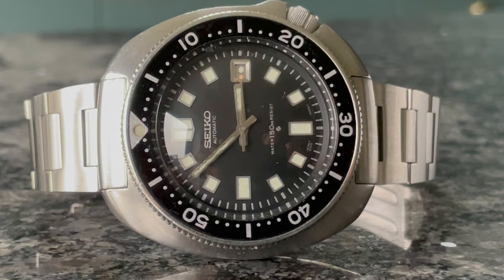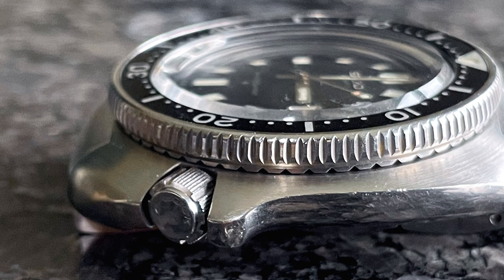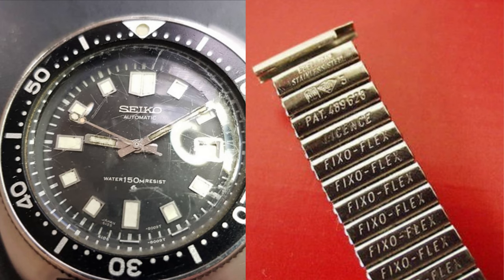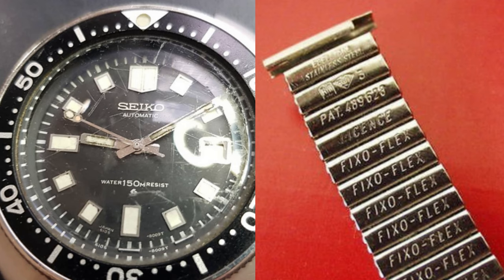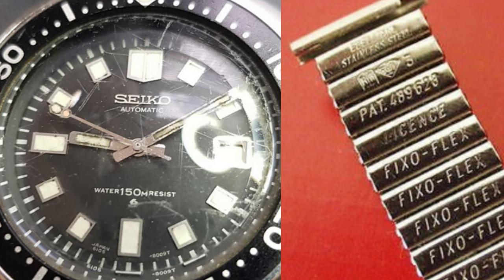The 60-click bi-directional bezel — meaning it moves both clockwise and counterclockwise — has a click ball, though mine isn't necessarily the most clicky, and it's a coin-edge style. In line with most 6105-8110s, mine has had a decent battering as it was worn by my dad who took it diving in his youth after acquiring it in 1975, passing it on to me only recently after being abandoned in a drawer on the worst fixer flex bracelet I've ever seen.